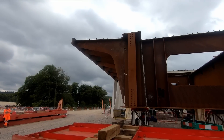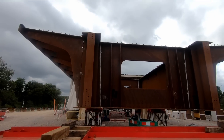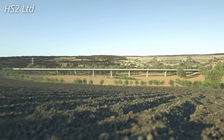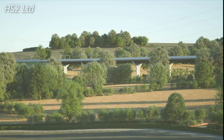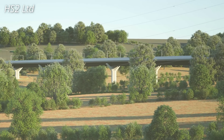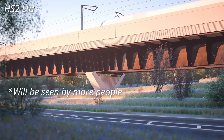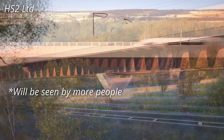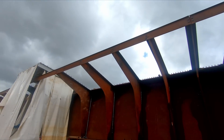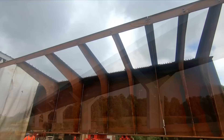The deck for the Small Dean viaduct was largely complete when I visited in August, however the bridge slide is not due to take place until early 2025. Although both viaducts use the same double composite method of construction, they will look somewhat different — the Wendover structure is designed to be more sleek in appearance, whereas the Small Dean deck will be more visible and designers wanted it to be more iconic, with a nod to plate girder style bridges formed with steel fins protruding from the sides, atop which will sit the concrete parapets.